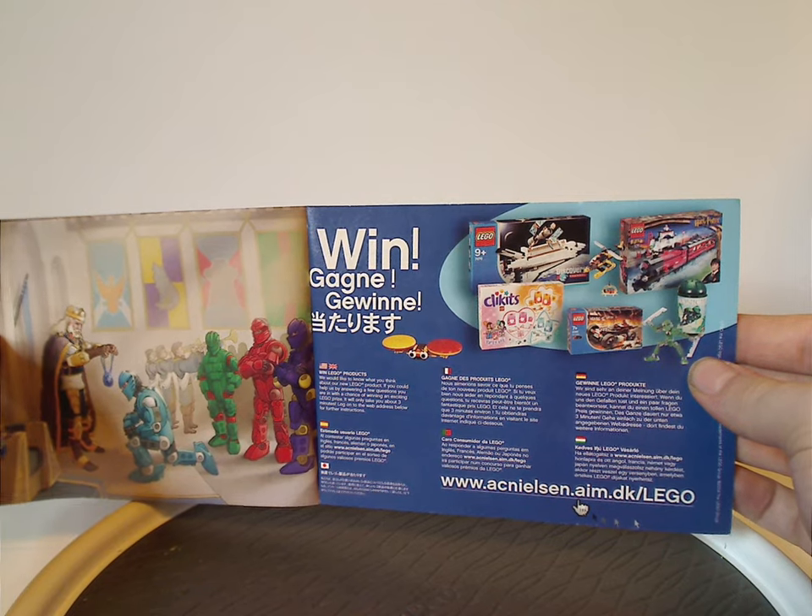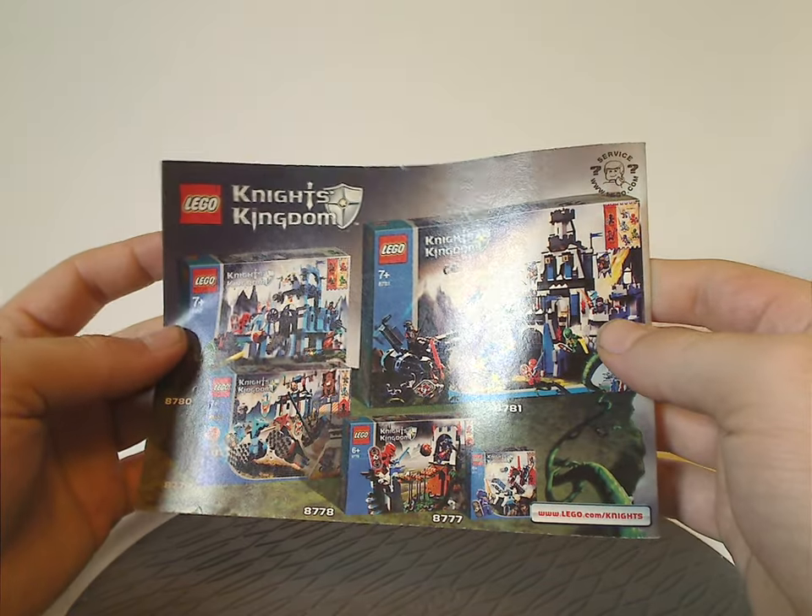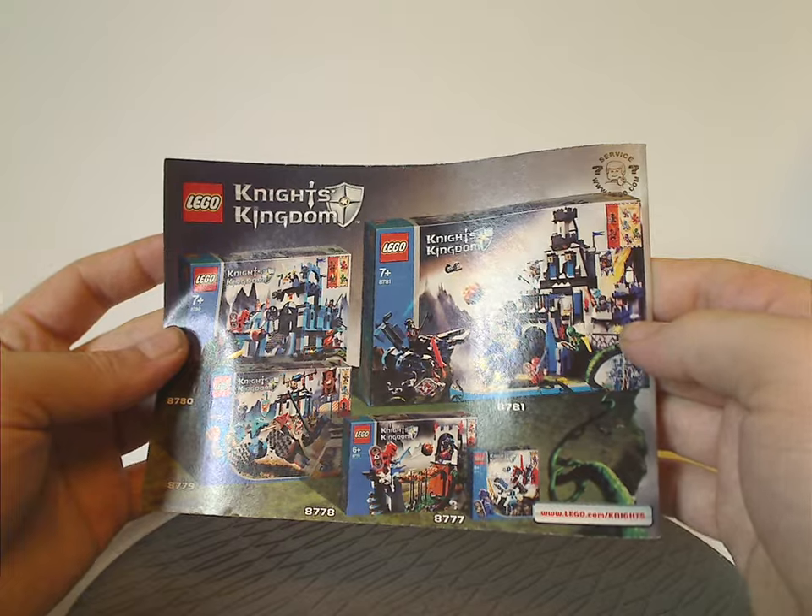And then how to win on the online survey, and an ad for some of the system sets that there were for the time, of course.